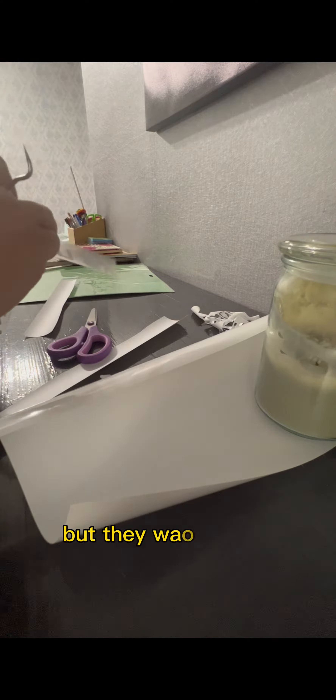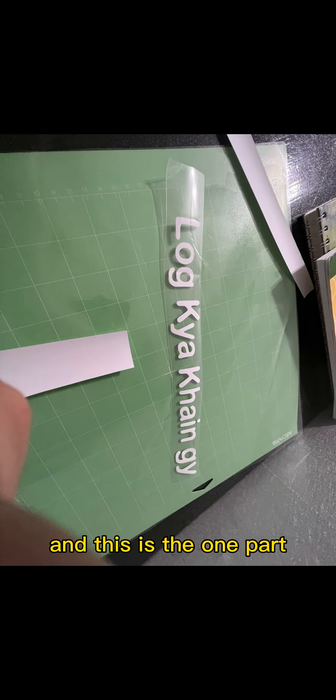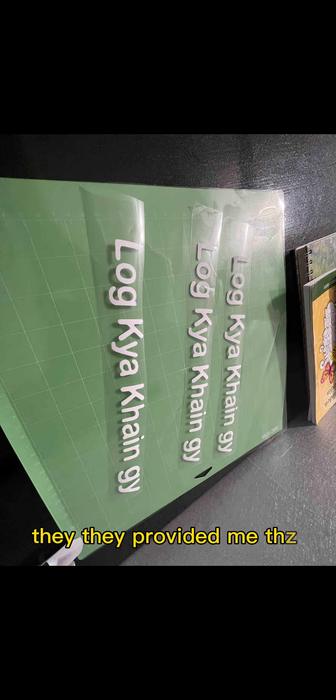Now I read that design, and as you can see, that's how I read the material. This is one part, but that shirt is three shirts — they provided me the material.